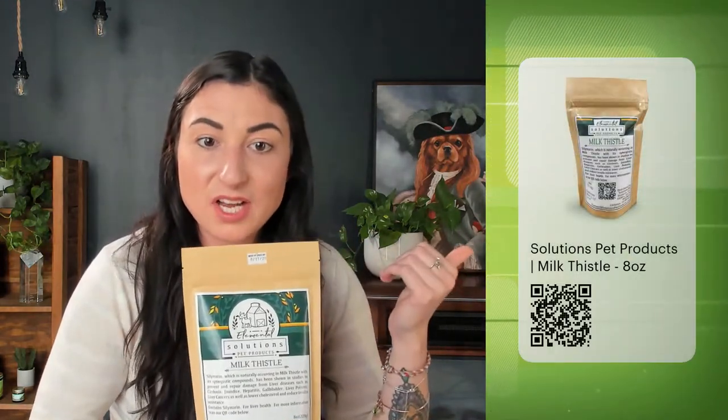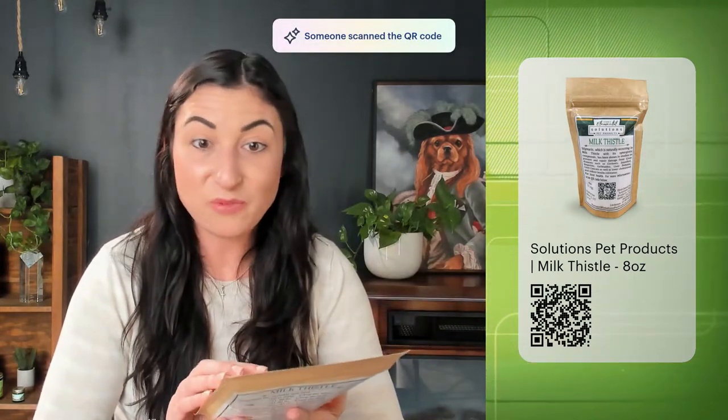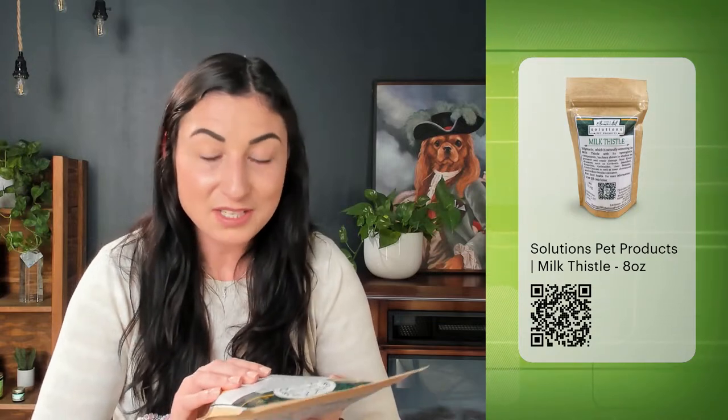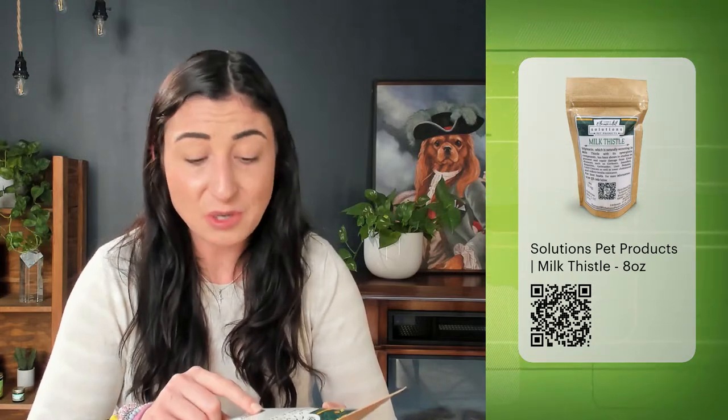Milk thistle is in the Liver Tonic tincture as one ingredient, but we also love this straight milk thistle powder from Solutions Pet Products — nothing fancy, but it does the job. Silymarin is naturally occurring in milk thistle and has been pretty well researched. It's used a lot in humans as well as animals — cats, dogs, horses. In some countries it's actually prescribed by practitioners. Studies have shown it can prevent and repair liver damage, various liver diseases, and it's helpful for kidney and gallbladder as well.